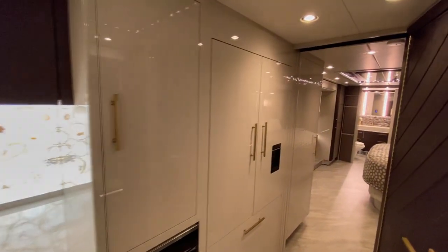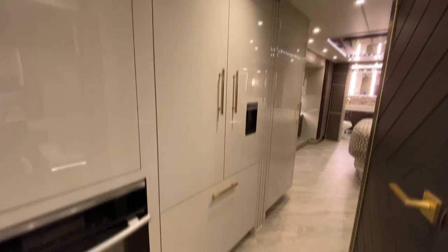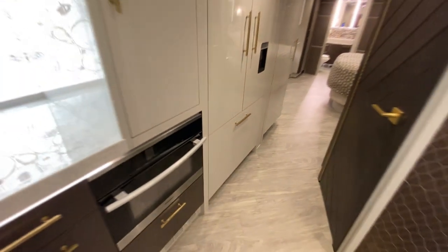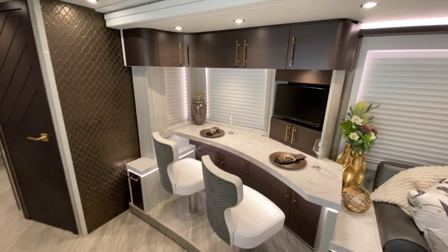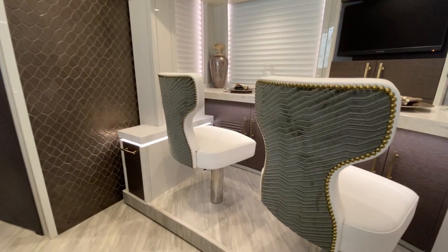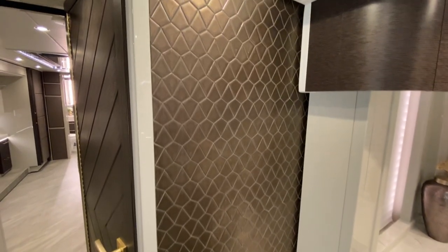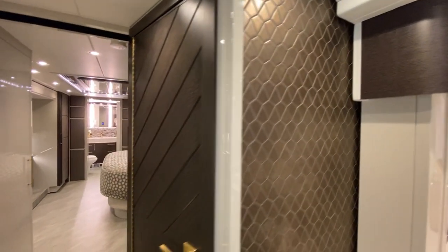We have the Fisher & Paykel side-by-side pantry style refrigerator with the freezer drawer and ice maker below. Bar top arrangement for the dinette with two stools — and those stools really give you an appreciation for the detail of the materials. Tiled wall here at the forward end of the mid toilet room.